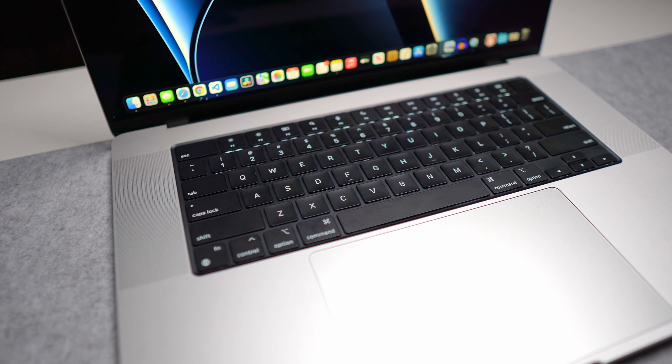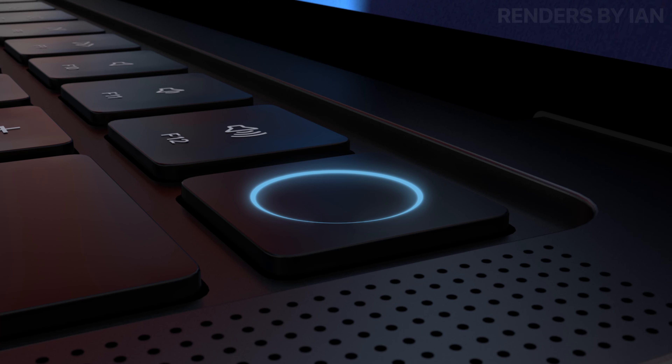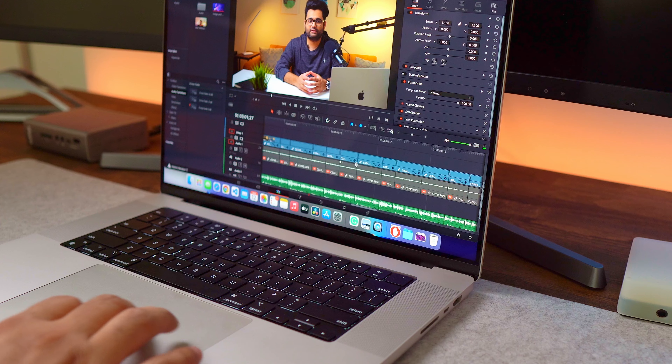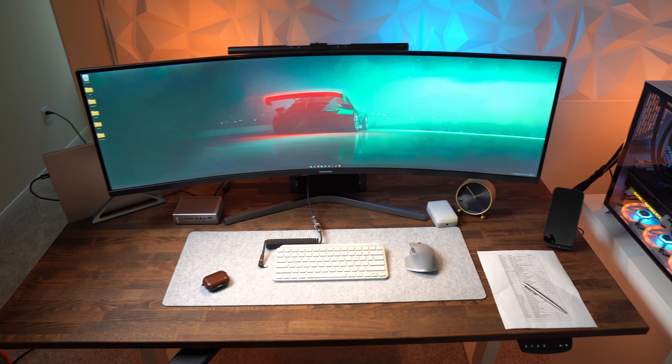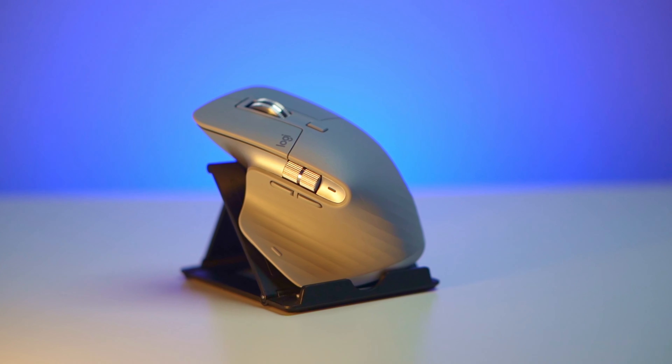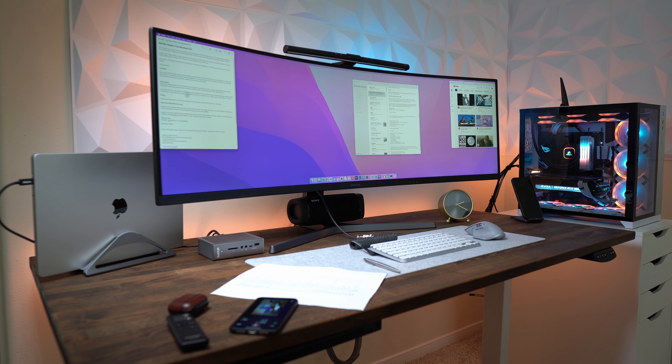A few things about the MacBook Pro: the keyboard is fantastic with good travel and feedback. Touch ID is ridiculously fast — I love being able to make payments and log into websites with just a touch. The trackpad is so good and responsive that I actually enjoy using it while editing videos. I use the trackpad in laptop mode, but when docked I use the Logitech MX Master 3, which works across my Windows, Mac, and work laptop — up to three devices.